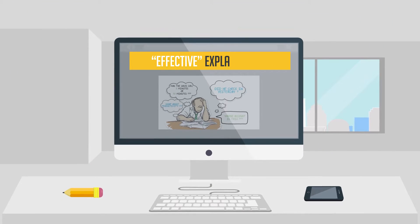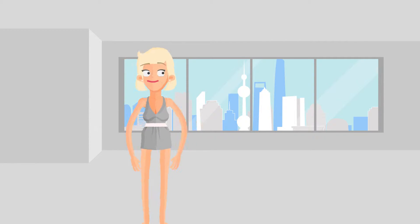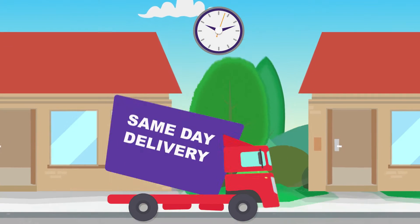What you need is an effective explainer video that explains your product or service and engages the viewer into taking action, all in less than two minutes.